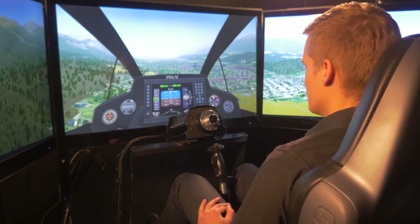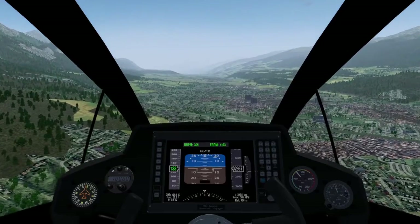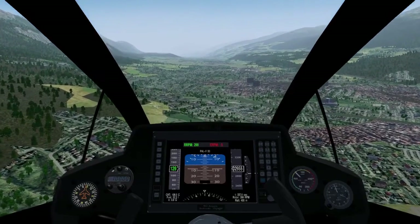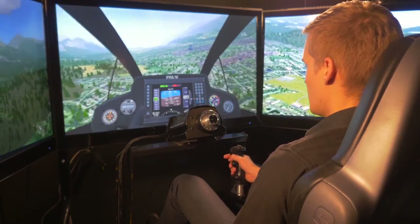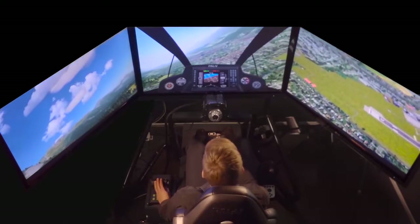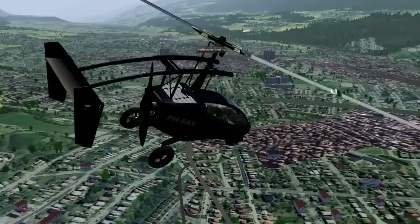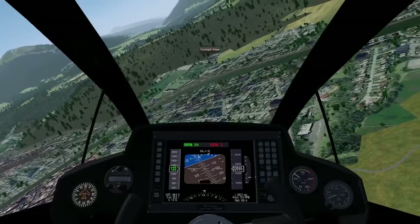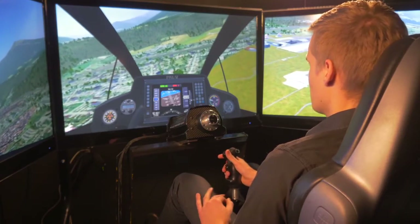I will now demonstrate the complete engine failure and show you what happens. I turn off the engine — the nose lowers automatically because it wants to keep flying at 140 kilometers an hour. I will now pull back on the stick slightly to slow down to 120 kilometers an hour, which is our best gliding speed. At 120 kilometers an hour, the rotor will still keep spinning at about 300 rpm.